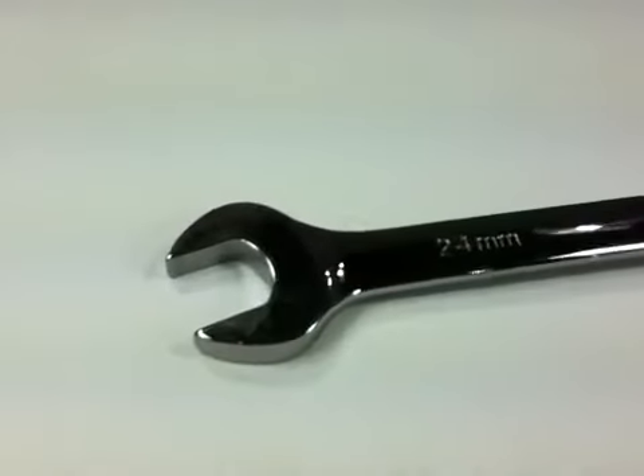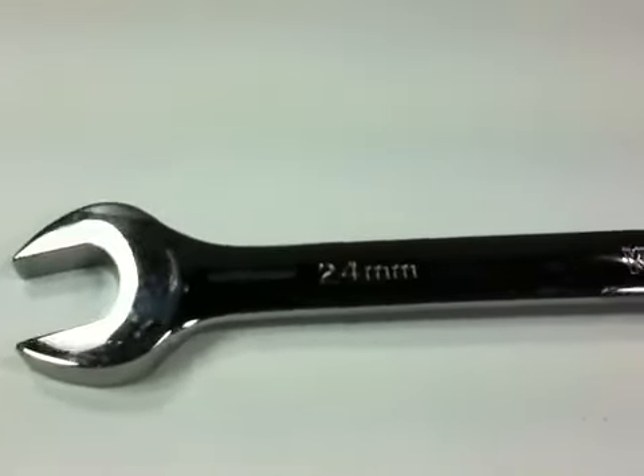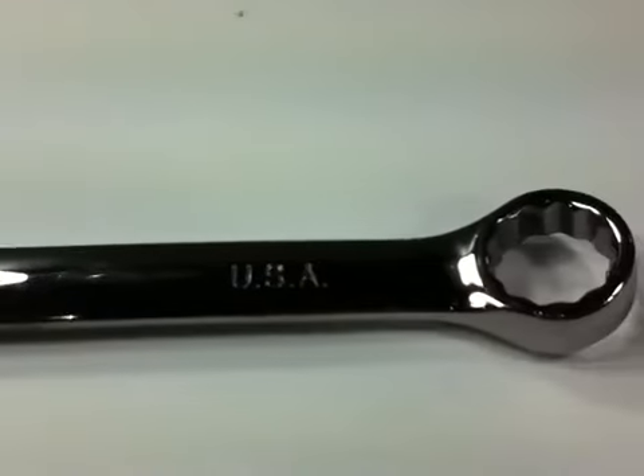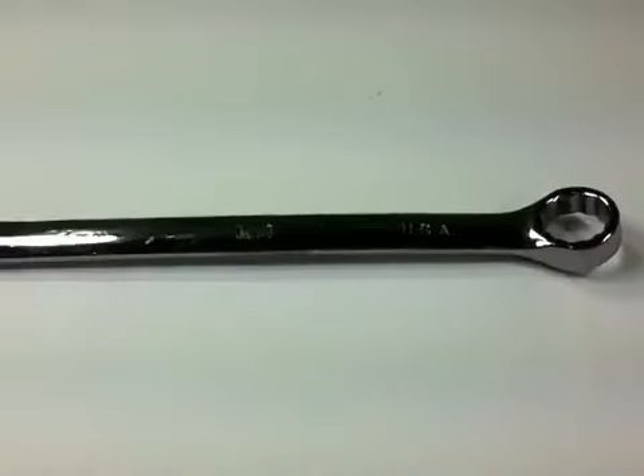KD combination wrench, 24 millimeter, 12 point high polish combination wrench, one open end and one box end, 15 degree offset angle, used.